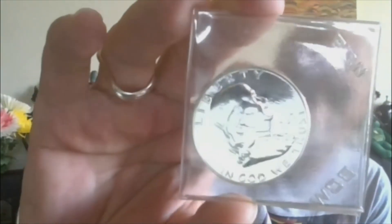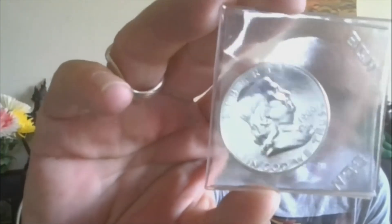And lastly, lot twenty-six: one more blast white Benji proof, 1960. So you've got the 1960 proof Benji. That'll wrap it up.